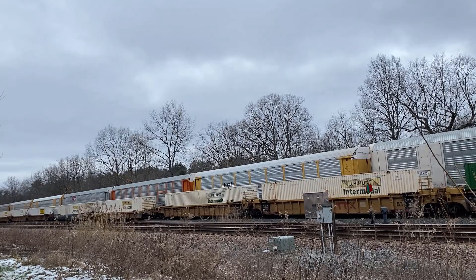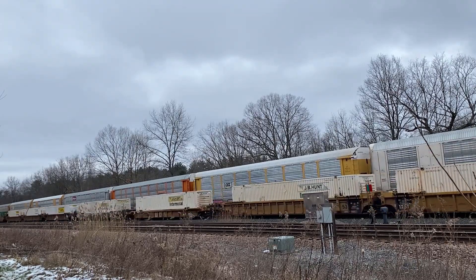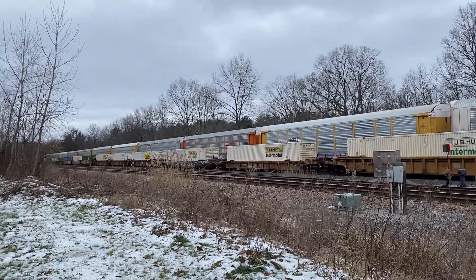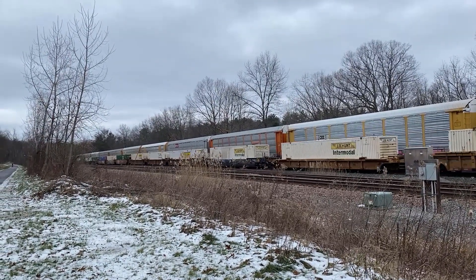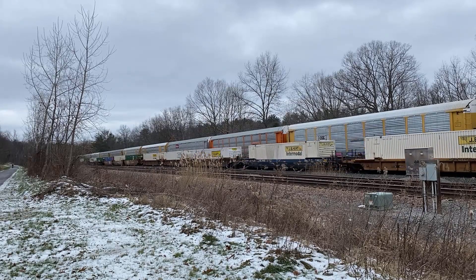This 22K was entirely single stacks, as the clearances in the Hoosick Tunnel don't allow for double stacks. Previously 22K would carry a block of double stacks for Mechanicville, but these days the trains are usually entirely one way or the other.